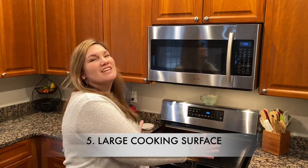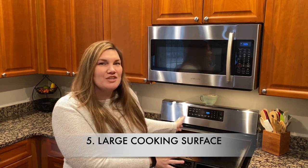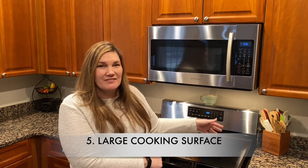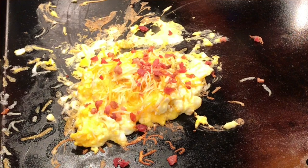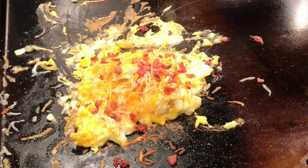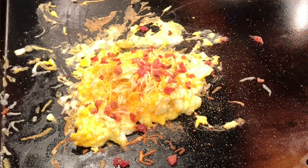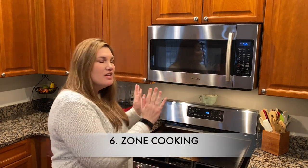Reason number five: the large cooking space. You can fill this thing up with the amount of meat and veggies that you want. Tonight we're having steak and vegetables and we're going to use the flat top. What I especially love using the griddle for is breakfast — I can get my pancakes going, my bacon going, some eggs — it is perfect.